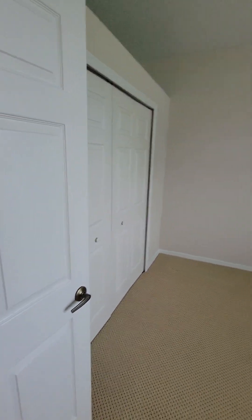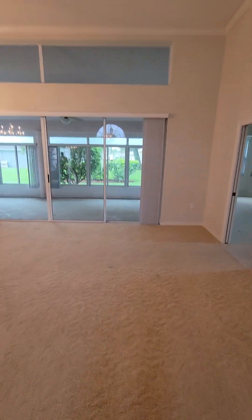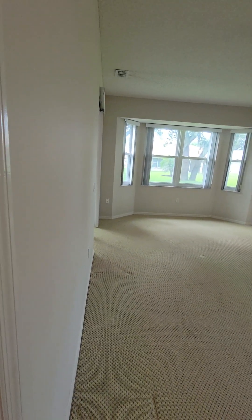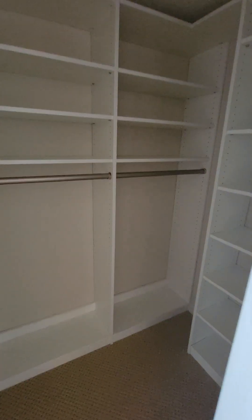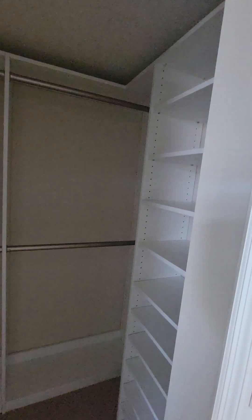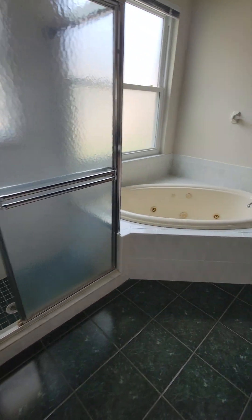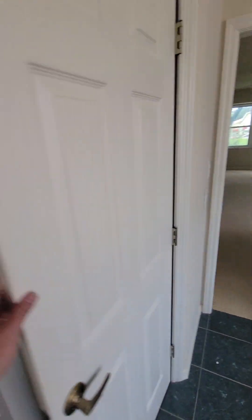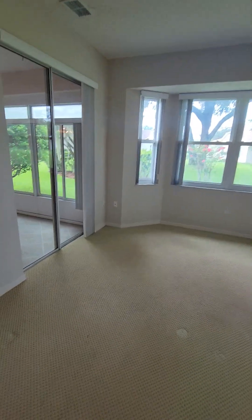This is the first guest bedroom as you come in. 13 by 12 and a half bedroom. Here's the master — pretty good sized master. Two closets with built-ins. Can go out to the patio through the master as well.